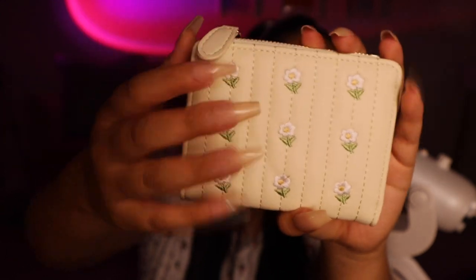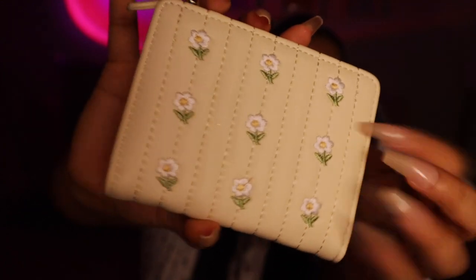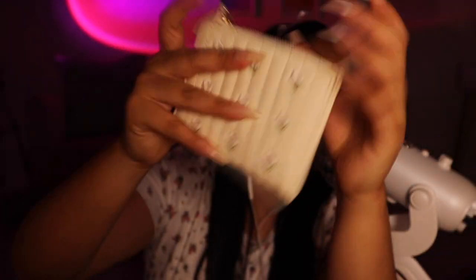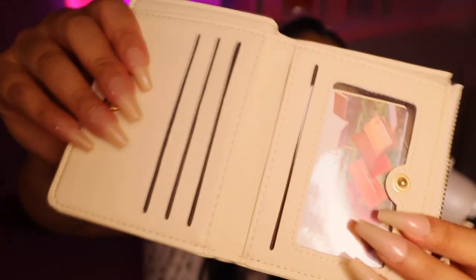Next up is a super cute makeup bag. I might be traveling this year and this can fit hair brushes, hair products, makeup, lotions — so many things because it's so spacious. I love the dainty floral pattern. I also got a new wallet in a really nice beige ivory color with little white flowers. It opens up with card slots, an ID pocket, and a little coin bag.